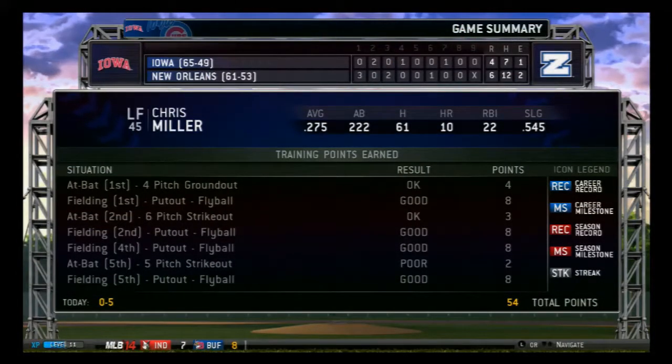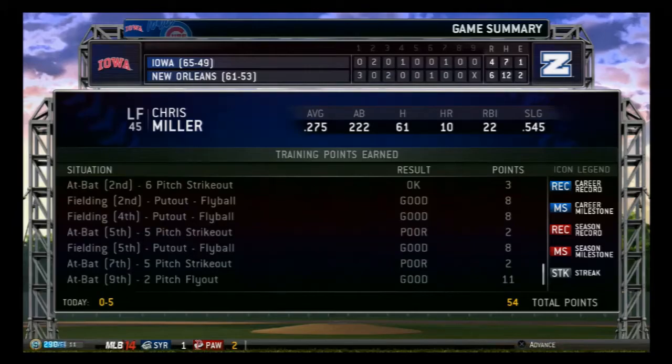Back to second — triple play! It's a triple play! They got a triple play! An amazing triple play!